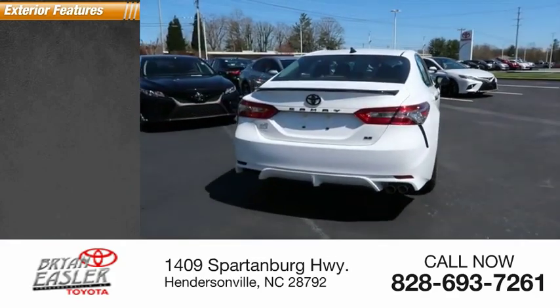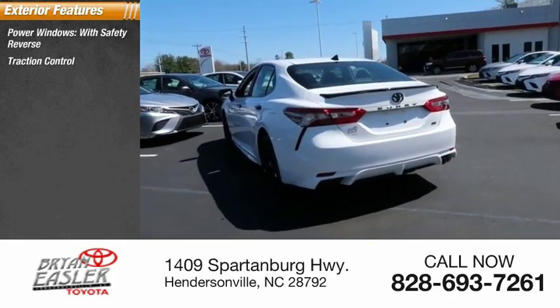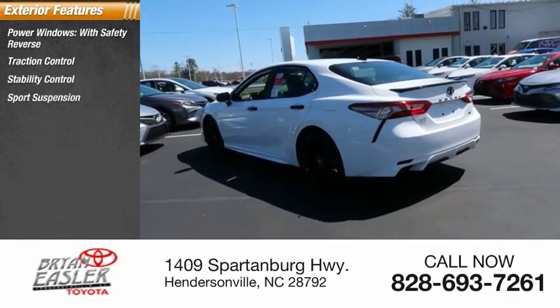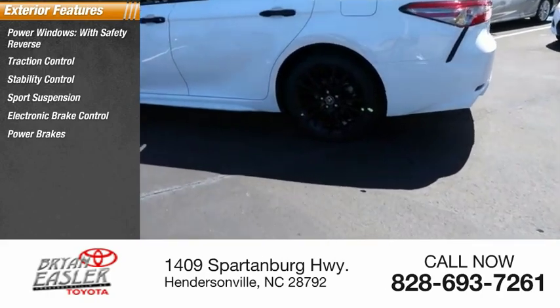Here are some of this vehicle's great options: power windows with safety reverse, traction control, stability control, sports suspension, electronic brake control, power brakes, and braking assist.